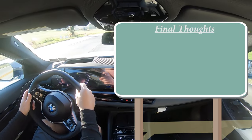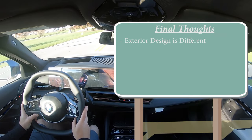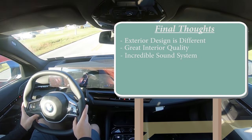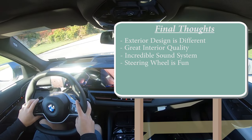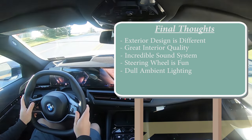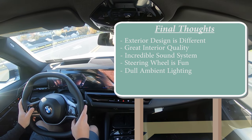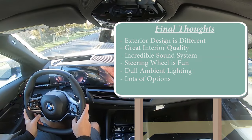For my final thoughts: I'm still not sure what I think of the exterior design — let me know in the comments. But the interior quality is great, can't deny that. One of my favorite sound systems without a doubt — if you like music, you'll love the Bowers & Wilkins in the 5 Series. I love the hexagonal steering wheel. Room for improvement: the ambient lighting is more subtle than in previous BMWs — I wouldn't have minded it being brighter. Also, there are a lot of options that allow personalization but can get pricey quickly.